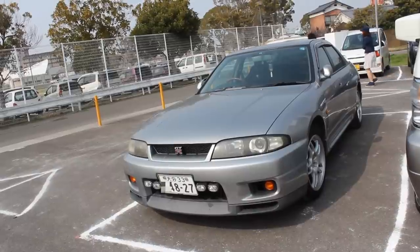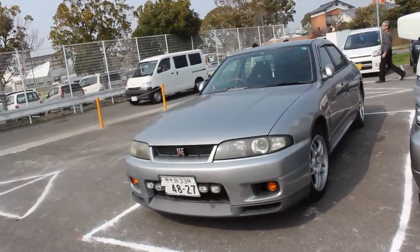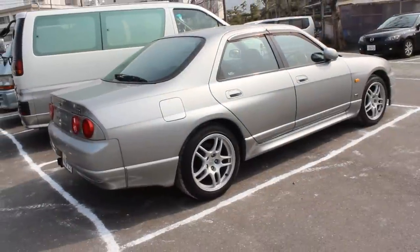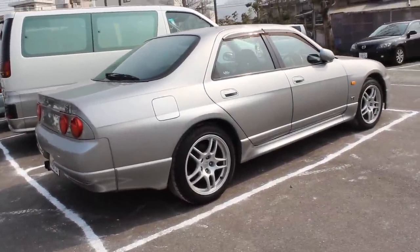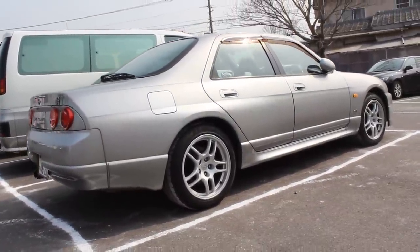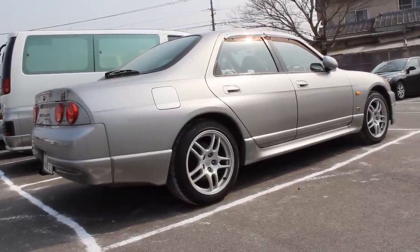One reason is I'm so behind in my videos that I thought it would take me several years to get to it, but I've bumped it up the queue. The second reason is I'm not the biggest fan of the R33 in general. I find the shape of the GTRs — well, they're yet to grow on me. Let's put it that way.